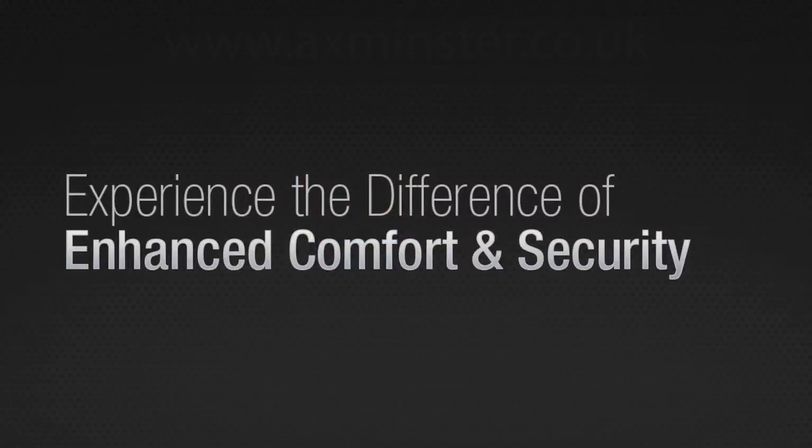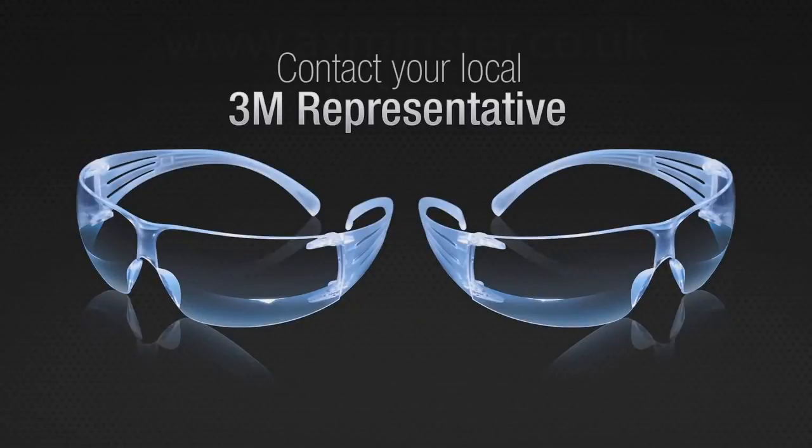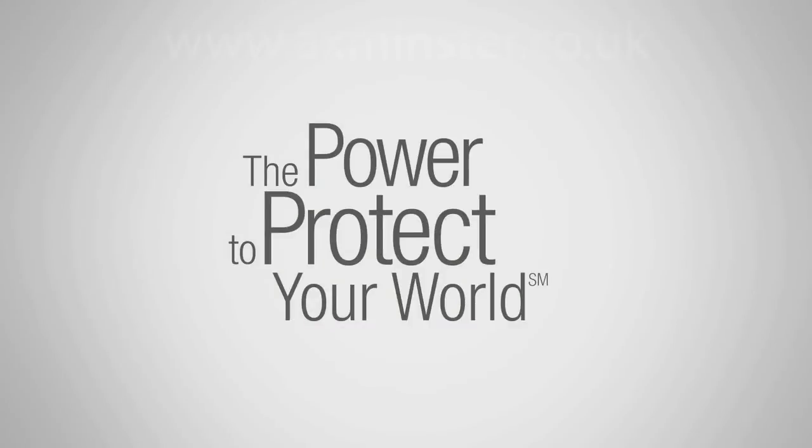Experience the difference of enhanced comfort and security by contacting your local 3M representative or by visiting our website. 3M — giving you the power to protect your world.